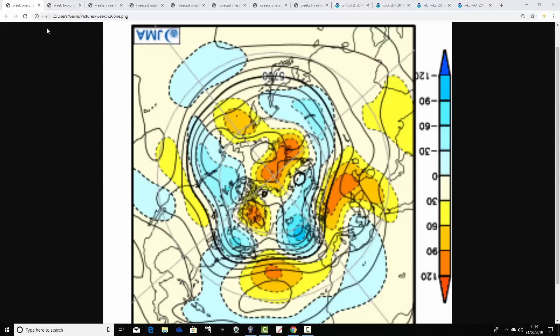We're starting with the JMA. These are the 500 millibar height anomalies broken down into weekly pairs. We're looking at the North Pole view down first. Blue represents below average heights, which is low pressure. Yellow, orange, and red represent above average heights, which is high pressure. These are the mean flow charts for the next four weeks.